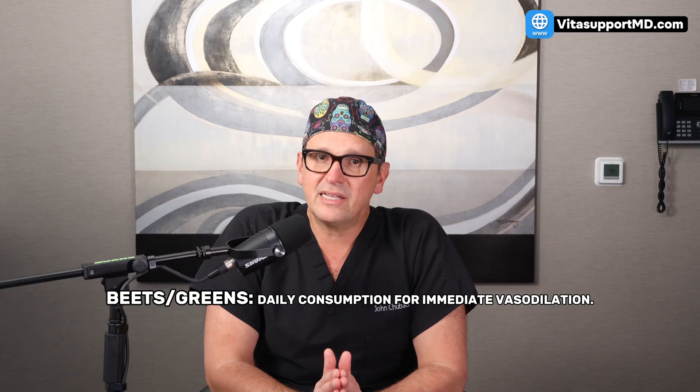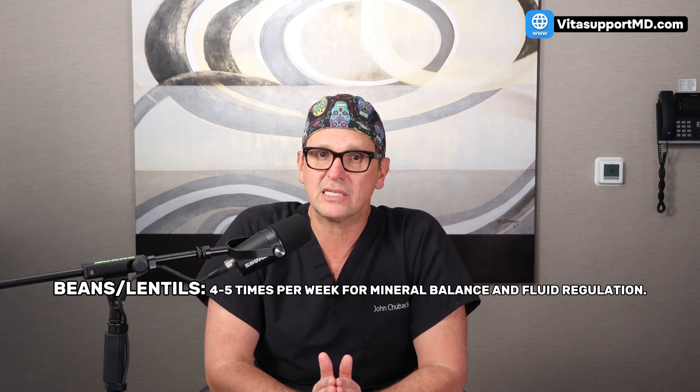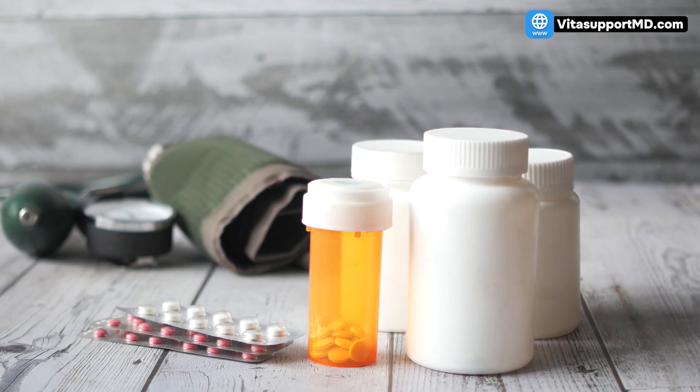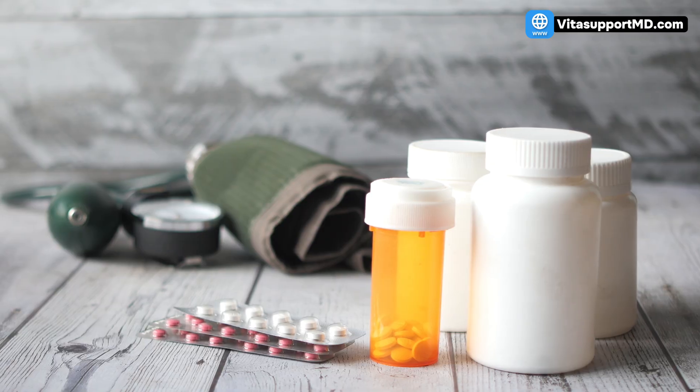To summarize your new blood pressure protocol: beets and greens daily for immediate vasodilatation; beans and lentils four to five times per week for mineral balance and fluid regulation; fatty fish or supplements twice a week for long-term arterial elasticity. If you're currently on blood pressure medication, do not stop or change your dose without speaking to your physician. These foods are powerful adjuncts, not replacements — they should work with your treatment plan.